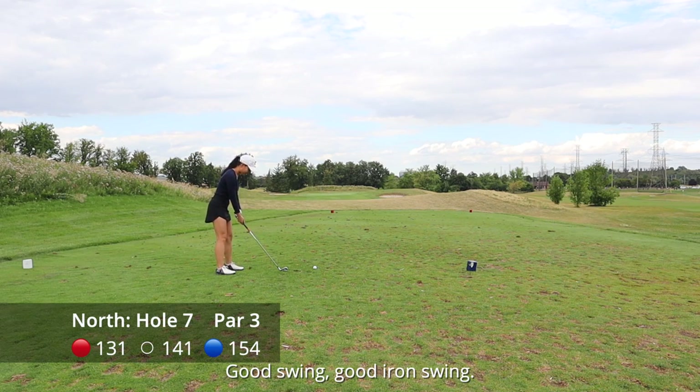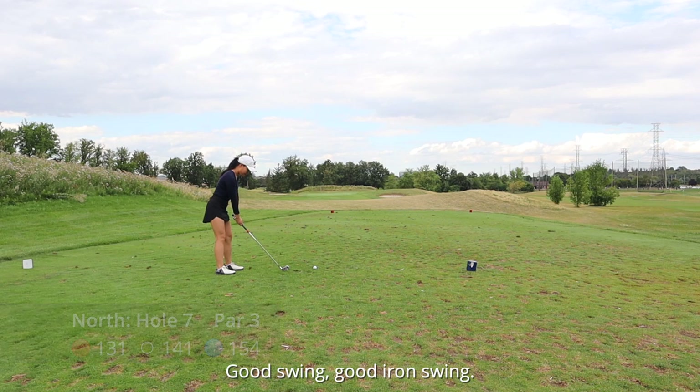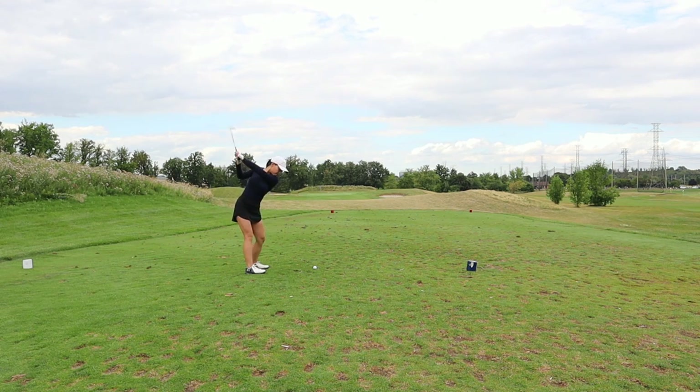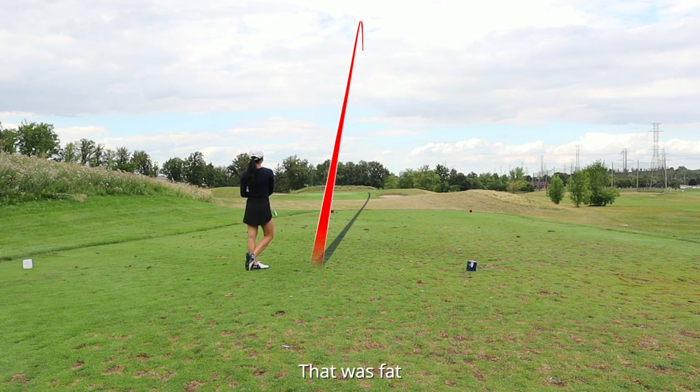Hole number seven — giving myself a little pep talk. You'll see the bunker on the front right side of the green. The surrounding is just rough. Again, very straightforward hole — good practice for your mid irons, unless you hit it fat like me.